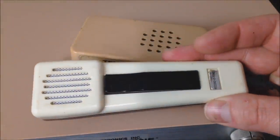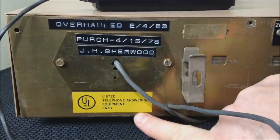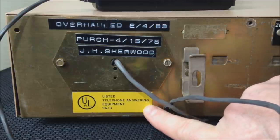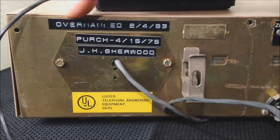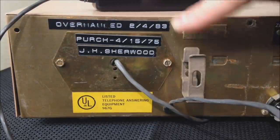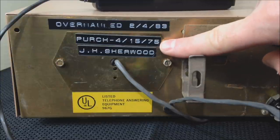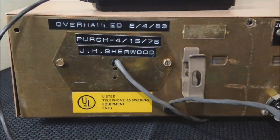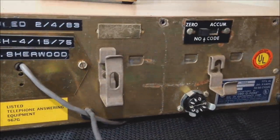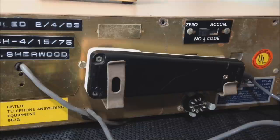On the back left you'll notice there is an Underwriters Laboratories sticker — it's UL listed telephone answering equipment. Up at the top are some interesting indicators added after the unit was purchased: it was overhauled on February 4th of 1983, which may be why this unit still works. It shows it was originally purchased April 15th, 1975 by J.H. Sherwood. In the center is a bracket that holds the microphone so you can store it out of the way, since you're not going to be changing your greeting every day.